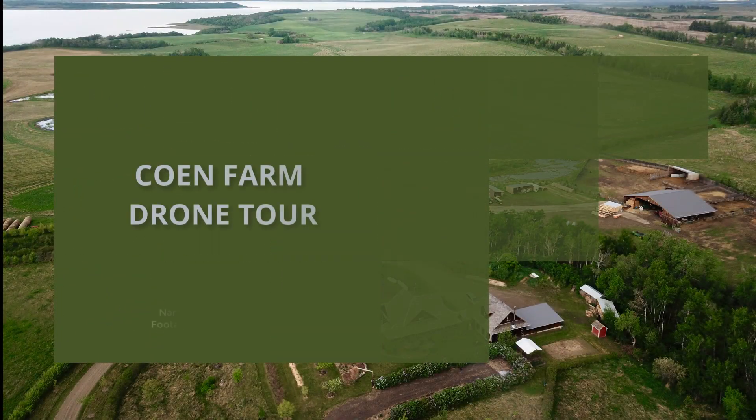Hi folks, this is Dakota Cohen here from Cohen Farm. In this video I wanted to show you guys a drone tour of our entire 250-acre farm located here in central Alberta, Canada.